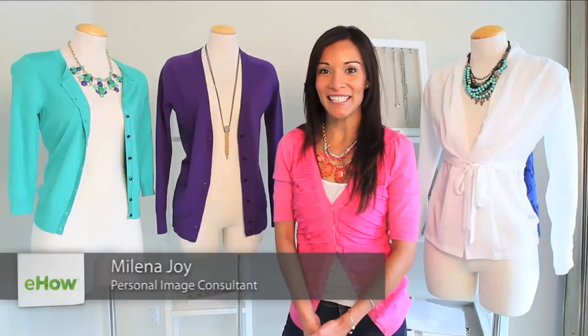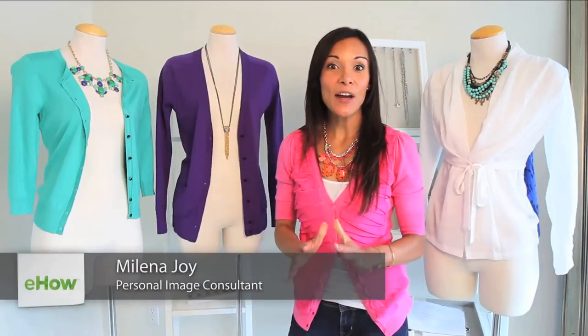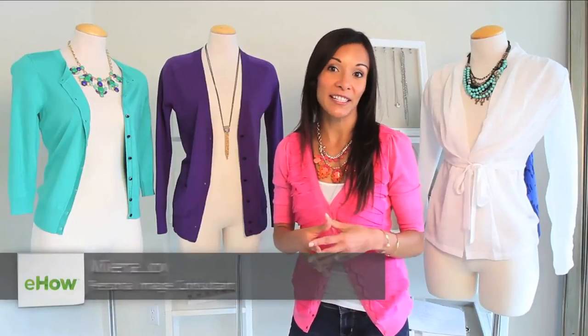Hi, I'm Melena Joy with Melena Distinctive Image Consulting, and today I want to show you several different cardigan styles.